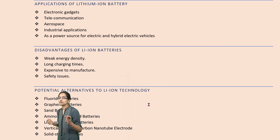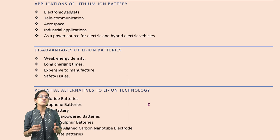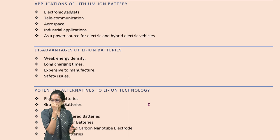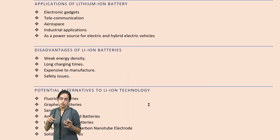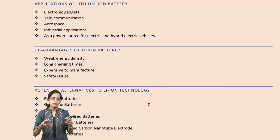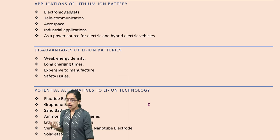Despite these challenges, we are trying to move to other options. The potential alternatives to lithium ion batteries include fluoride batteries, graphene batteries, sand batteries, ammonia-powered batteries, and solid state batteries which are now existing.